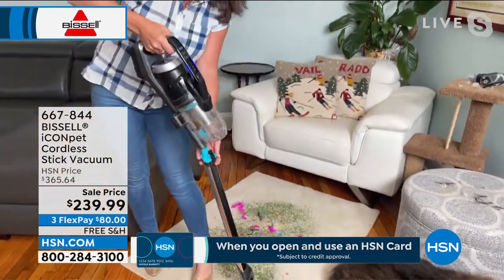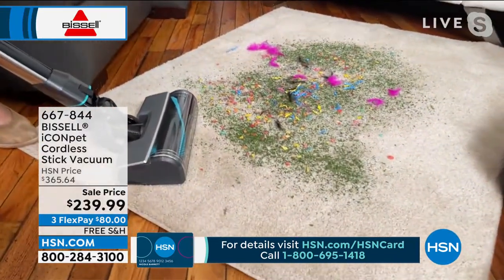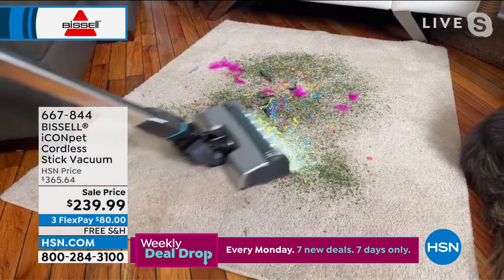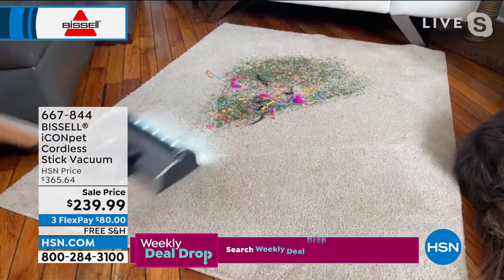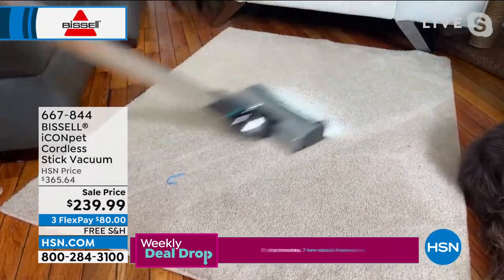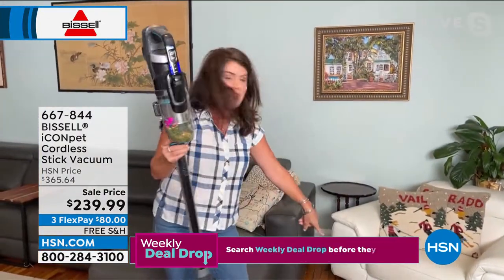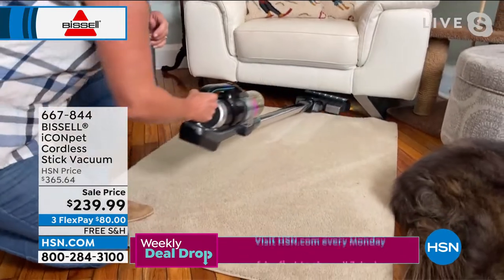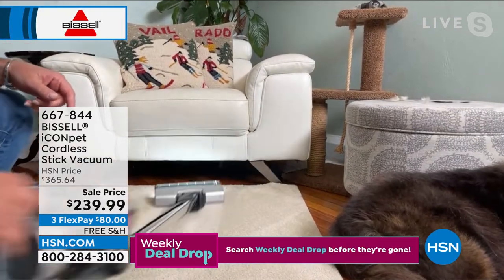This is 40-minute run time, seven pounds right here. One push of the button gives you the handheld mode. This is your tangle-free brush roll — watch what happens when I turn it on. Look at these LED lights! This is cordless. I checked around today — other cordless vacuums are $400, $500. We have never done a Bissell vacuum on HSN with this kind of sale. This one has a 40-minute run time, and it was just picking up big, thick carpet. You have three forms of power.